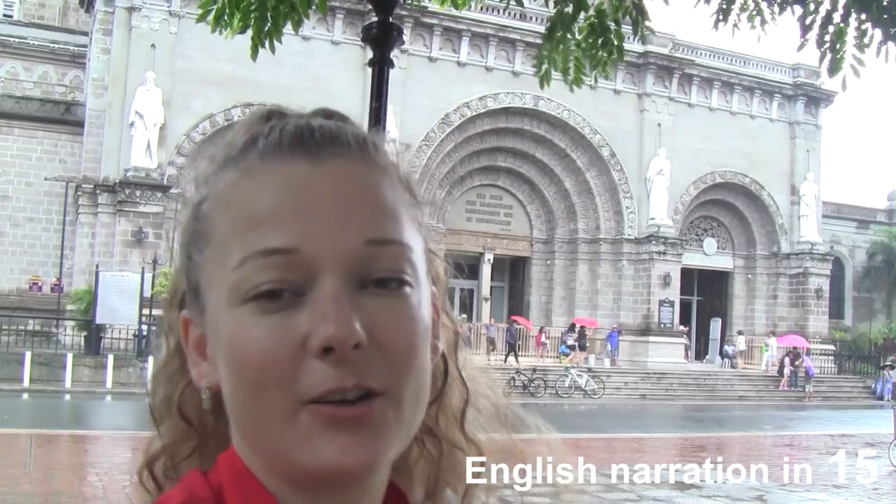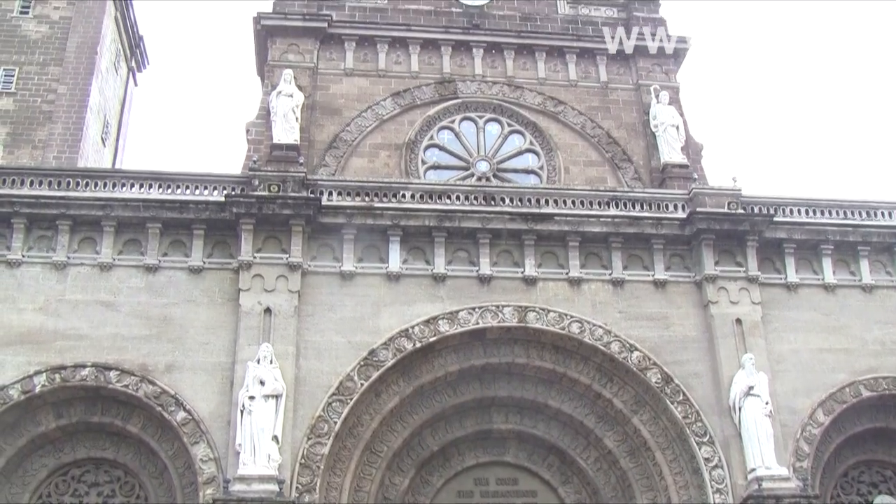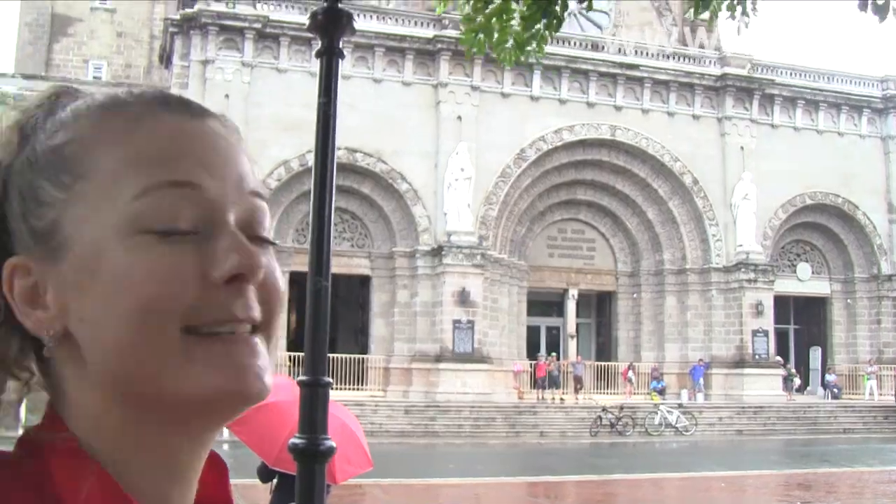Manila Cathedral — this is Manila's big cathedral. Behind me is Manila Cathedral, and I've been trying to come here all week. It's been heavy rain every day, but today the rain cleared so I decided to come out. And of course, as soon as I get here, it starts to rain again.